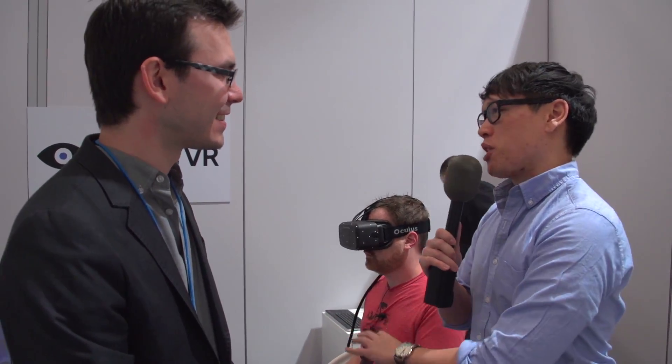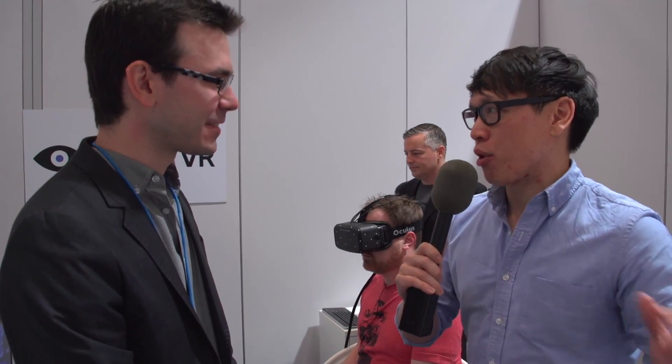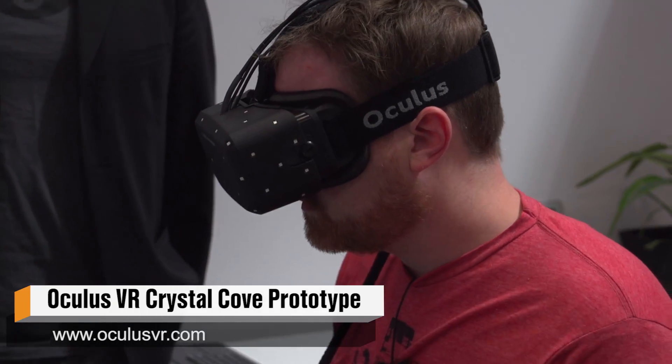Hey, it's Norm from Tested.com. I'm here at CES 2014. Could not be more excited to finally talk to you guys about the new Oculus Rift prototype. I'm once again with Nate Mitchell, VP of Product at Oculus. Last year we saw the dev prototype. We saw GDC, some games, and E3. We saw the 1080p panel, but at CES 2014 you have a whole new milestone prototype. You're calling it Crystal Cove.